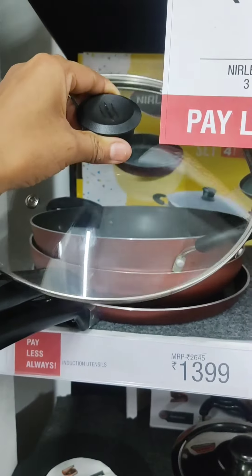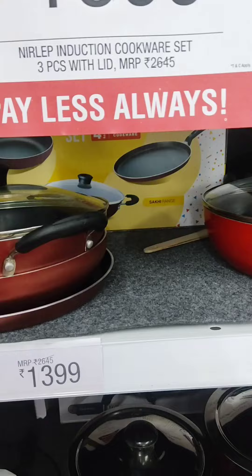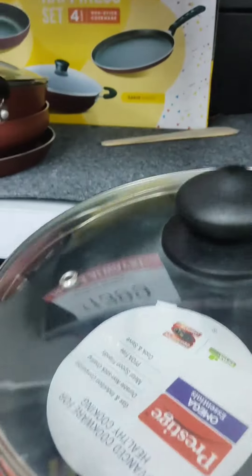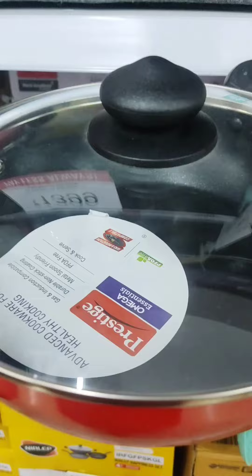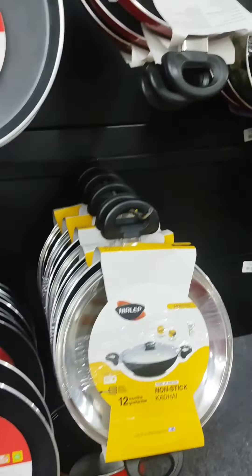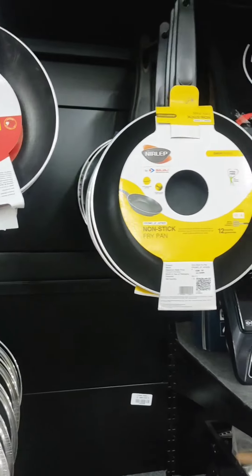Here is a set of 3 pieces — a lid, a glass, a pan, and a nonstick — priced at only 1,399 Rs. This is a very good glass lid with prestige branding. You will also get a lot of plastic options.